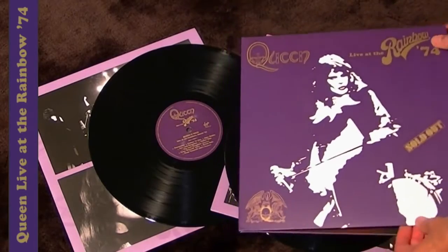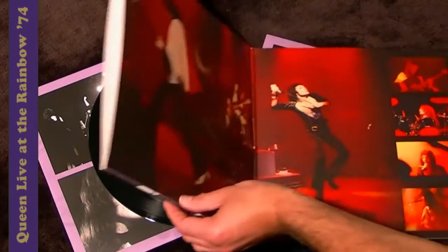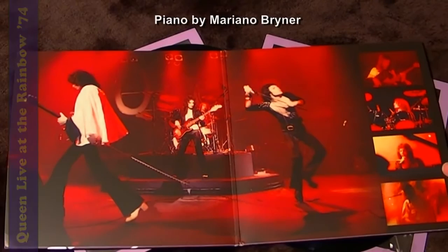And there you go — Live at the Rainbow '74, double vinyl LP.